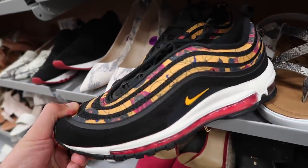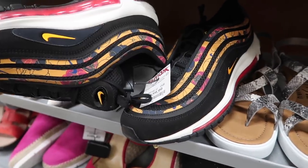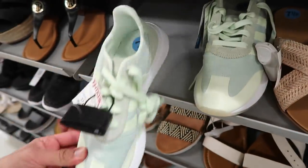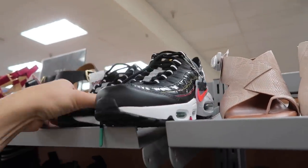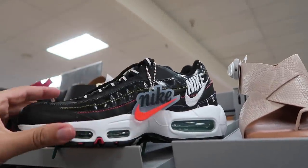Air Max 97 looks like a black and gold floral, size 10, $60 compare at $75. $45 for these — I don't even know what they're called. They also have more Adidas over here, $35 and up. Air Max 95 in that same windbreaker color we've been seeing, in black, $60 compare at $75 — got that little keychain on there too.